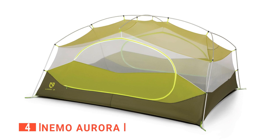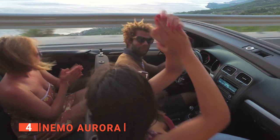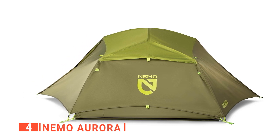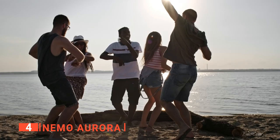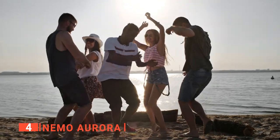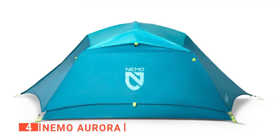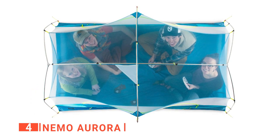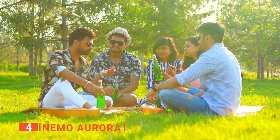Up next in fourth place is the Nemo Aurora. If you're planning to go camping with friends or family, you need an ultralight tent that can accommodate you and your friends, like the Nemo Aurora, which is built to provide enough room for three average adults to be comfortable in. You will like that the Aurora has two doors, so that you can use one door for entrance and the other for exit, to prevent too much to-and-fro movement in the tent. Aurora has overhead light pockets that help distribute an even glow with its light-diffusing fabric when light is put inside.